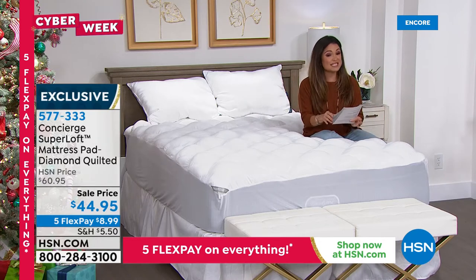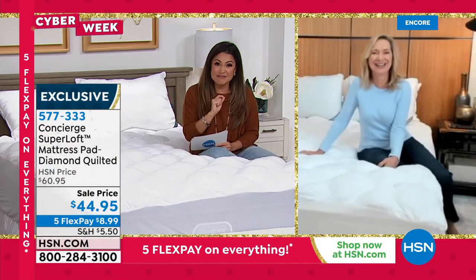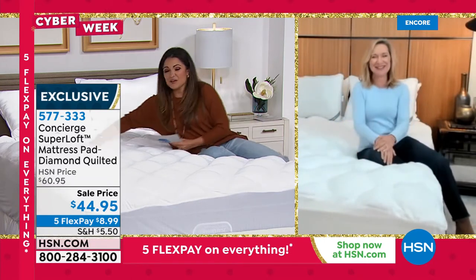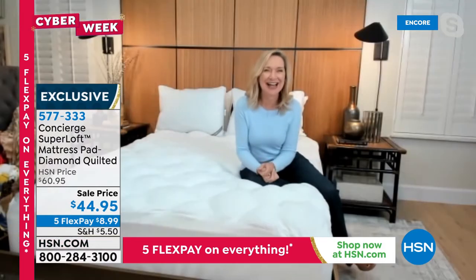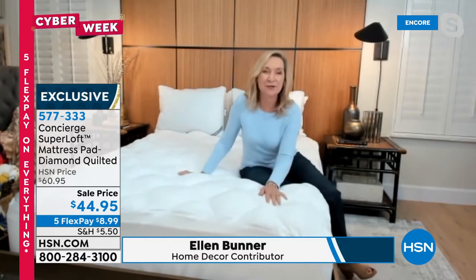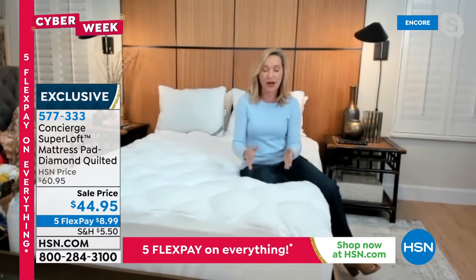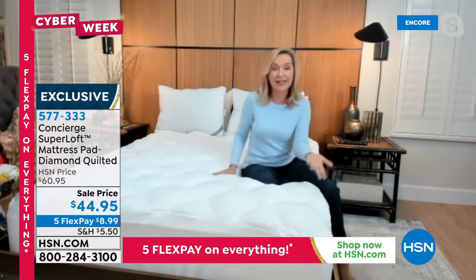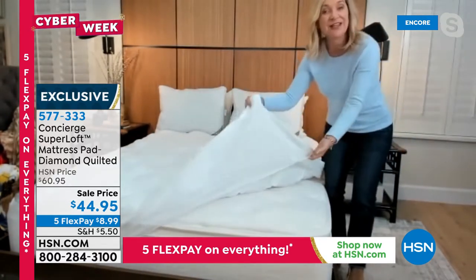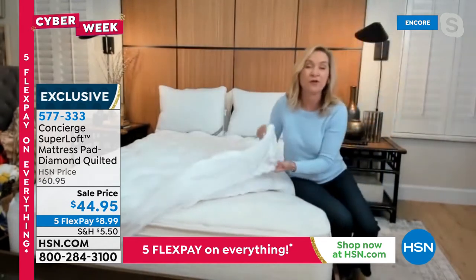I believe today is the last day — when I checked online it said today is the last day. Super Loft is our number one selling mattress pad slash topper. They really changed the industry years ago and asked: why does it have to be just removable and washable? Why can't it add comfort at the same time? So this one is not only a mattress pad — it's a mattress topper in one. It will fit on any type of mattress — innerspring, memory foam — and at this price it could go on your fold-out sofa or air mattress. It has an 18-inch accommodation, elasticized all the way around, so it fits even the bigger mattresses.